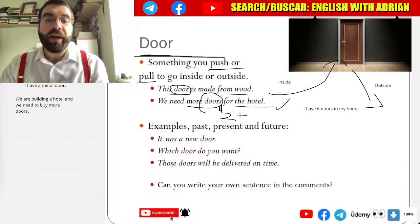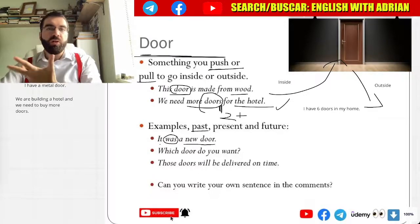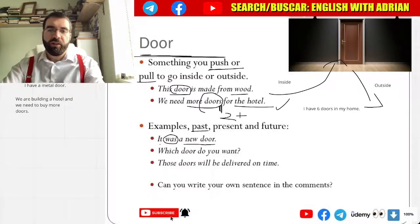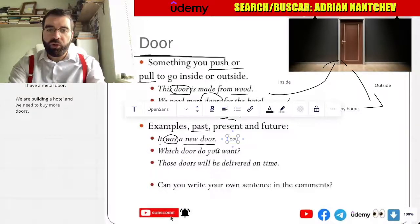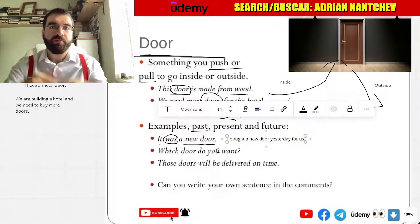Let's look at the past. It was a new door. It was a new door yesterday, and now it's old. I bought a new door yesterday for us.